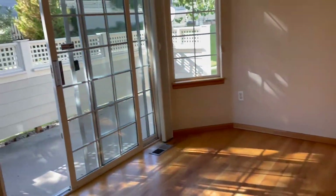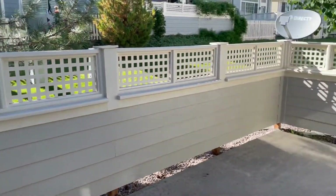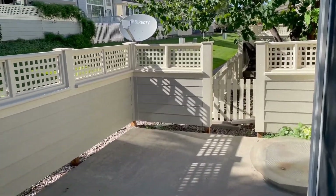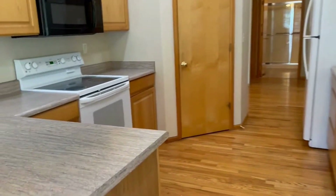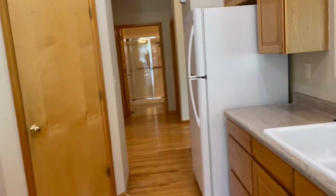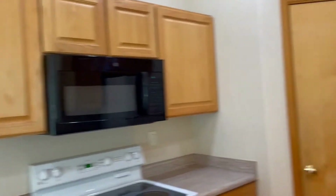You do have access to the patio this way as well — a nice little outdoor space to sit and enjoy our lovely Colorado days. Coming back in, you have a full kitchen with dishwasher, stove, microwave, and fridge, with nice cabinetry and good storage space throughout.